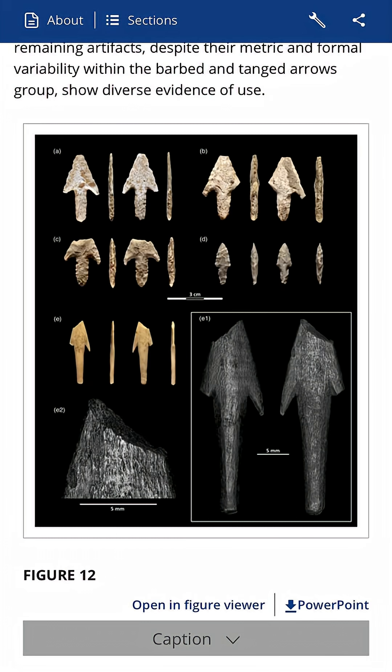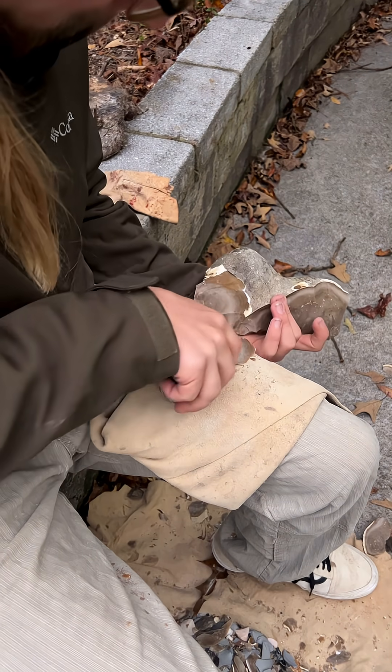Looking at points from the same site, you can see that they're stemmed and barbed, which tells me this point likely looked a lot like these ones before it broke on impact when it hit this person in the ribs.